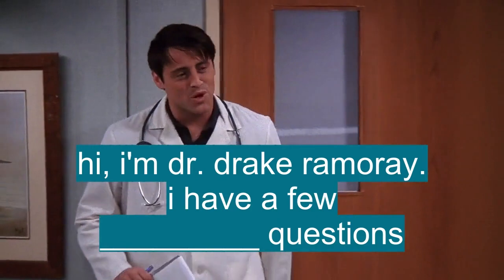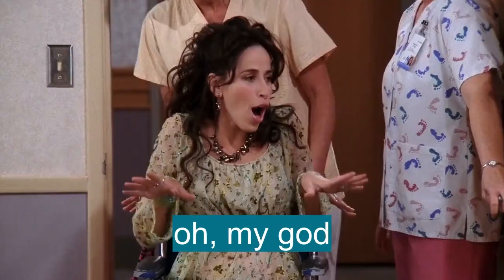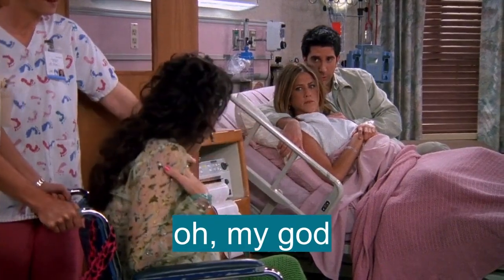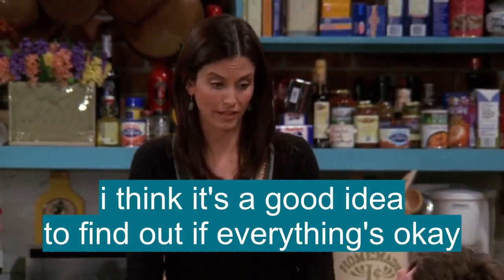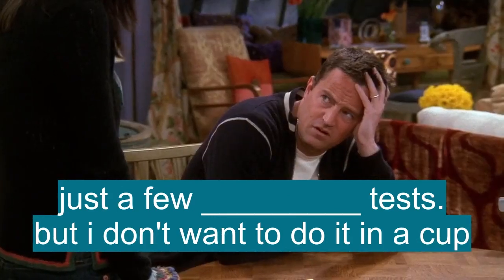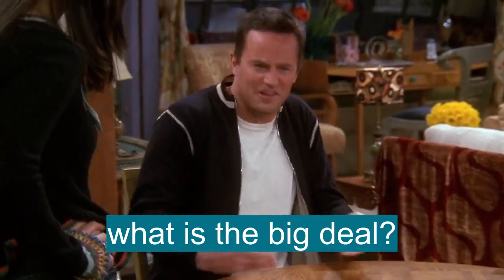Hi, I'm Dr. Drake Ramore. I have a few routine questions. Do you sleep with women and never call them again? Oh my god! For over a year, I just think it's a good idea to find out if everything's okay. Just a few routine tests. But I don't want to do it in a cup. What is the big deal? It's weird. You're in a doctor's office. It's not. Wait a minute.